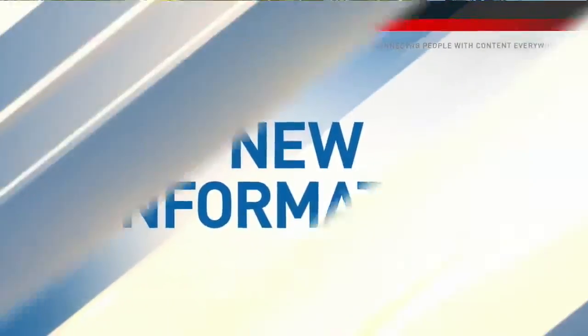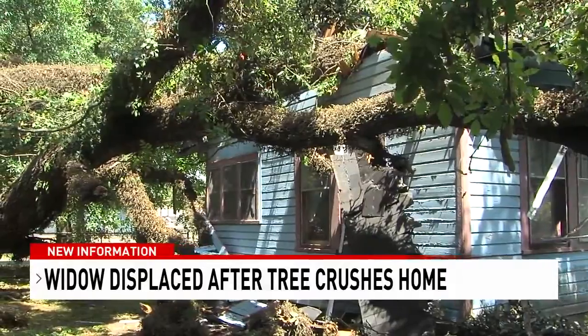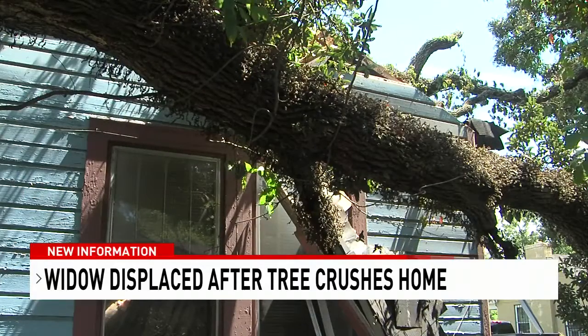New information tonight on the 200-year-old tree that crushed a home in Midtown Mobile this week. Last night we told you about Sarah Horton, a widow with a life-threatening disease, who had her home heavily damaged by a rotting tree.